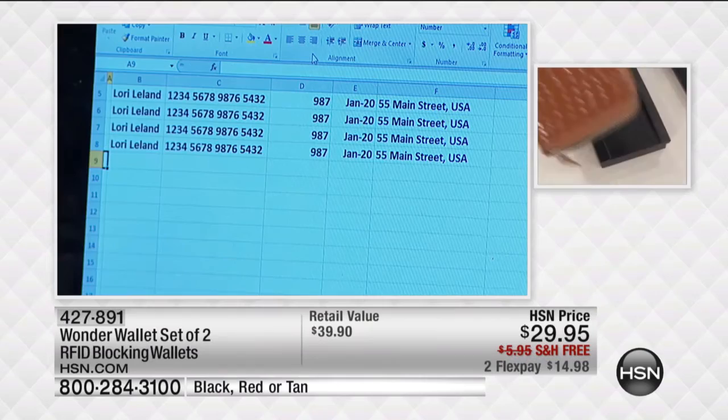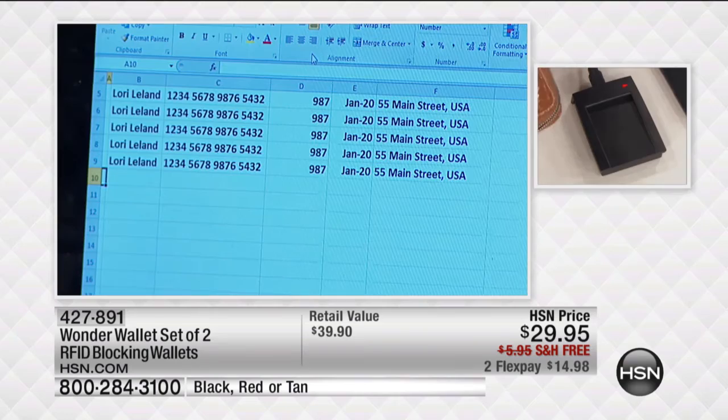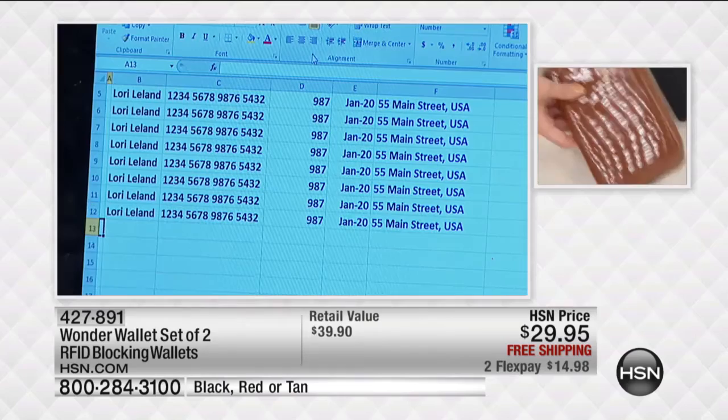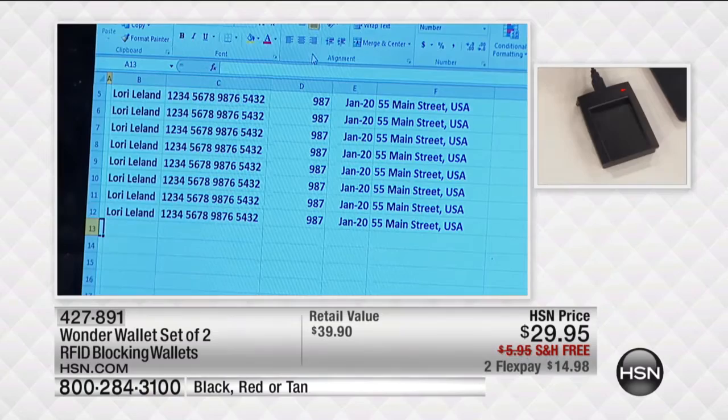Look at this — I'm just hovering this wallet over this scanner, it's not even coming into contact or touching, and it is grabbing my personal private information: not only my name, my credit card number, my cash limit on that credit card, my expiration date, my address — lots of different things can be stolen.